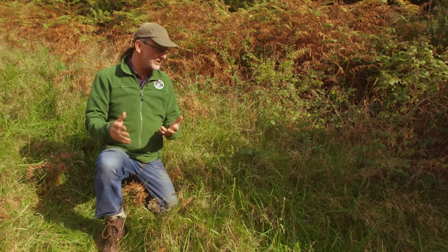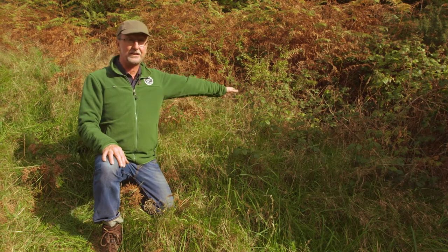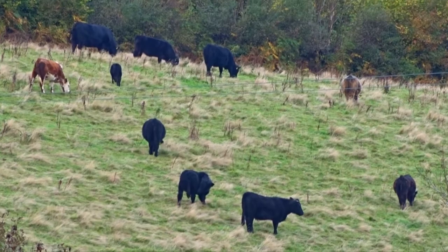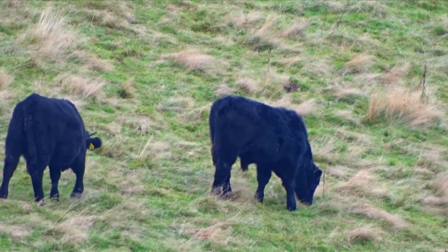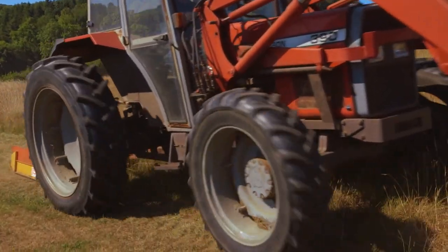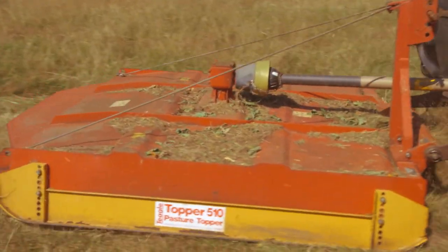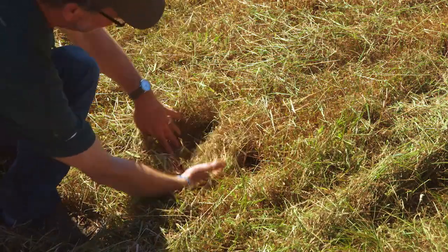Rough grassland does need to be managed, otherwise it will become overgrown with brambles, scrub, and bracken. Basically the best way is to graze it with cattle. The best time of year for cattle to graze rough grassland is any period from late summer through to late winter. If you don't have cattle, another option is to use a topper. When you cut, do not cut down to ground level — you've got to retain that litter layer where the voles find their cover. You want to be four or five inches — about 130 millimetres — above the ground when you cut.